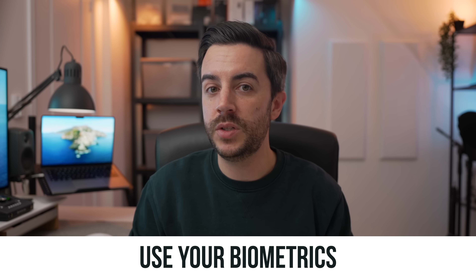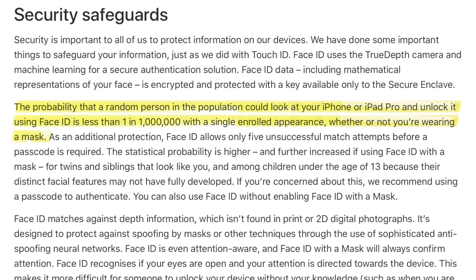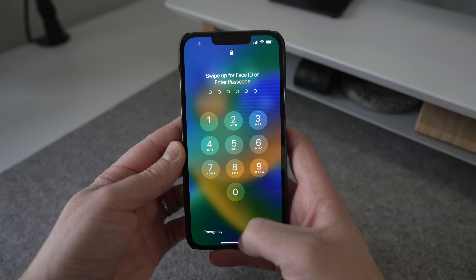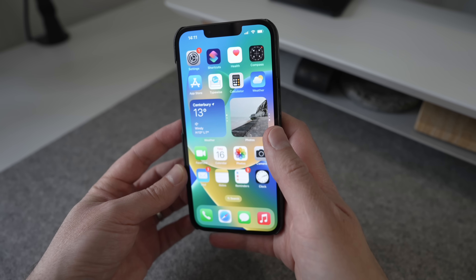Some people don't want to use Touch ID or Face ID because they don't trust it or don't get on with it, but the simple fact is that biometrics are infinitely more secure than a passcode. If Raehan had used Face ID to access her phone, the person watching her would have realized they weren't going to get what they needed and moved on to a new victim — Face ID or Touch ID is useless to them. You can't argue that the passcode is the Achilles heel here, so use your biometrics.